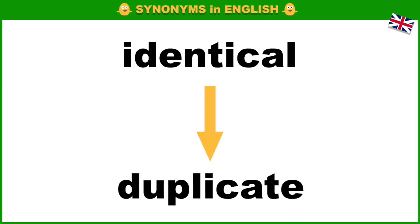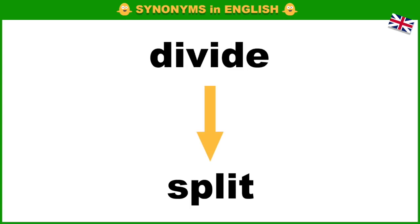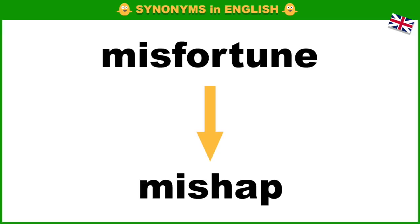Identical, duplicate. Immaculate, spotless. Split, divide. Misfortune, mishap.